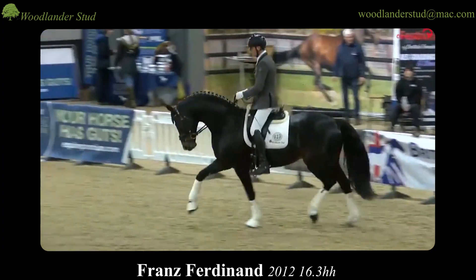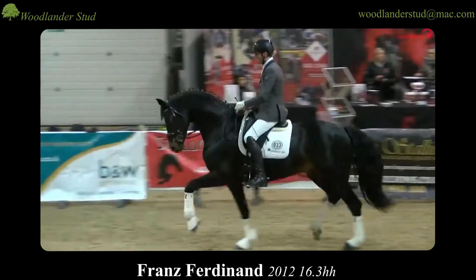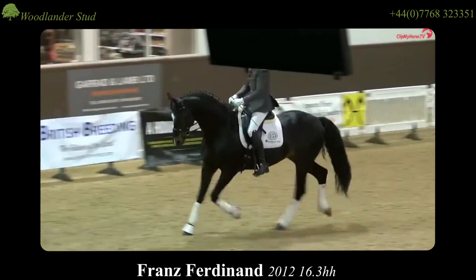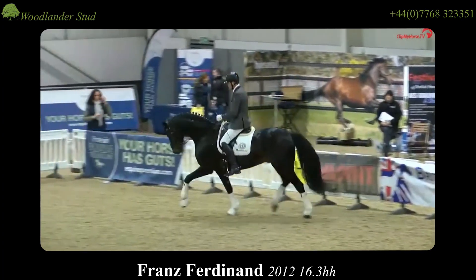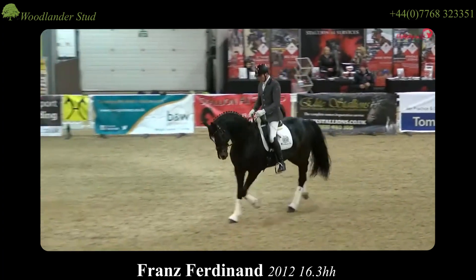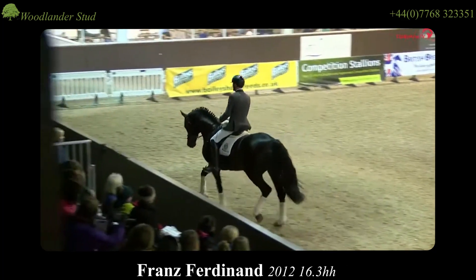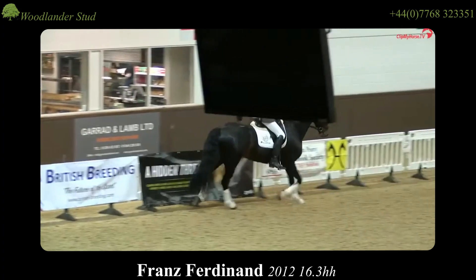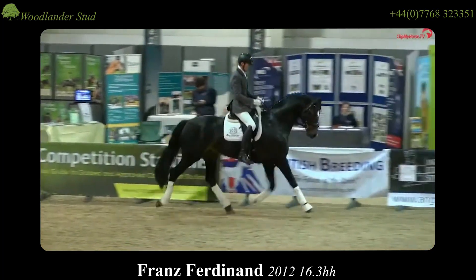Woodlander Franz Ferdinand — a pillar of Woodlander breeding and now with a count of wonderful young horses from his breeding seasons both in Germany and in the UK. He is a beautiful modern horse with everything one could want: a body with scope and length, long legs, a refined and well-set head and neck, and a charming personality as well as great rideability. We're really excited to see his first UK children out under saddle, which should be in the next year or so. And the good news this year is that from now his children are eligible for Hanoverian papers, subject to their mothers being graded.